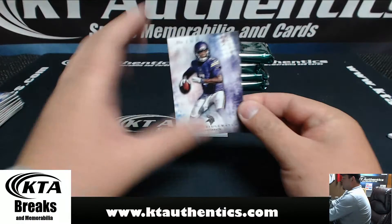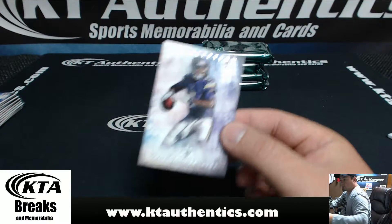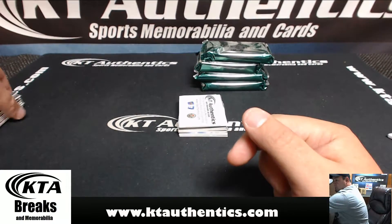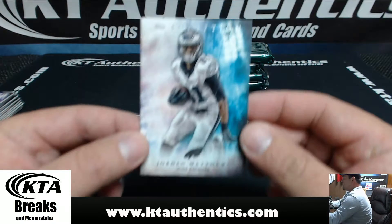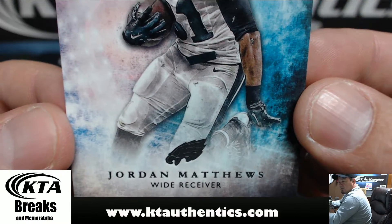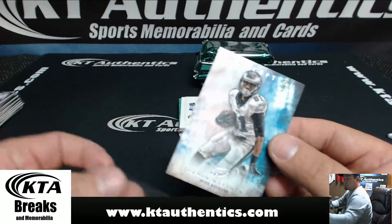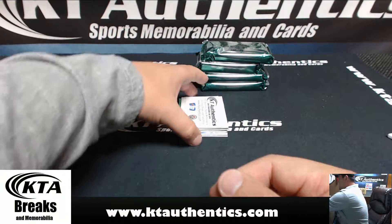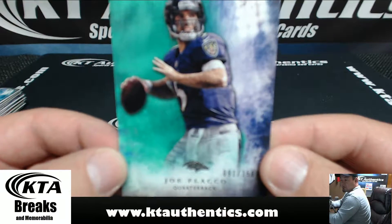For the Minnesota Vikings, Teddy Bridgewater. For the Philadelphia Eagles, Jordan Matthews. Number 91 of 150, Joe Flacco.